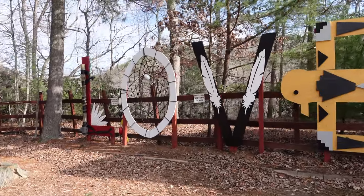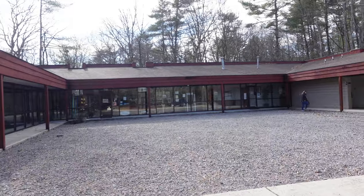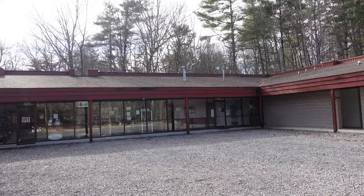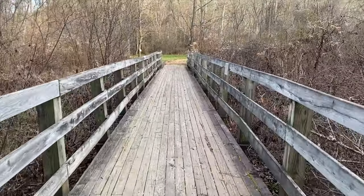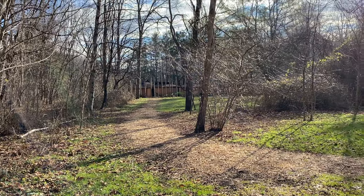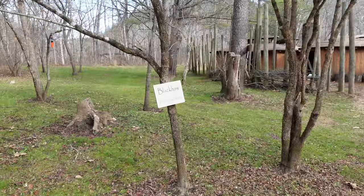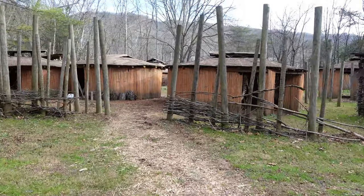Chris VA Travels here, still out in southwest Virginia, middle of nowhere in Bastian, Virginia. I'm going to visit the Wolf Creek Indian Village and Museum. They've got a little museum inside and a village out back. Here it is — Wolf Creek Village. I just walked about a quarter mile to get back here and took the tour; the guide left and said I could walk around.